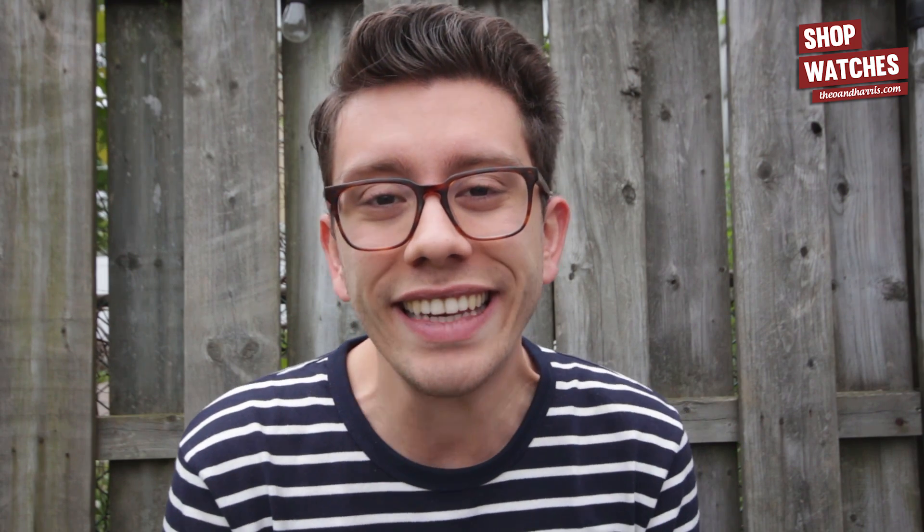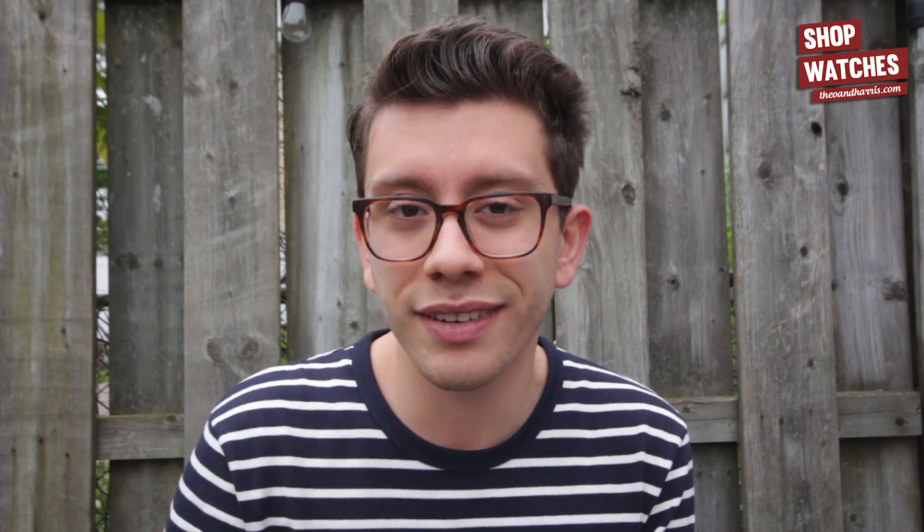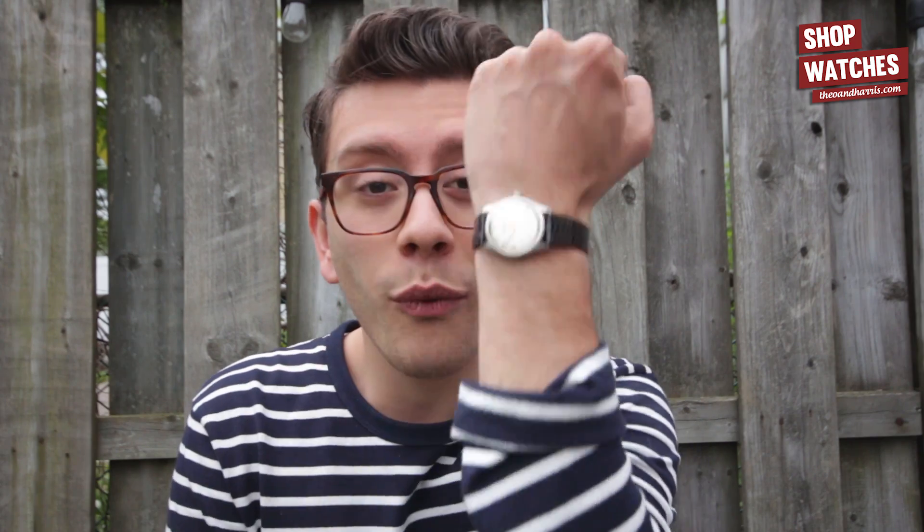What is up watch fam? I am Christian from Theo and Harris. Happy Monday and welcome to Rant TNH. Today we're going to be talking about Tudor and a new release that's only a slight difference from a standard model. Tudor seems to be doing a lot of those. But before we get into that, a couple of matters — one: wristwatch check.